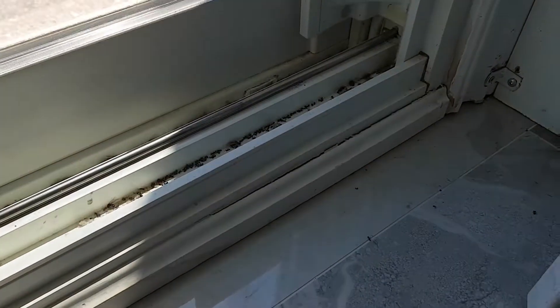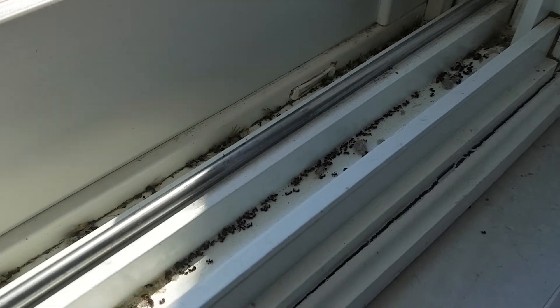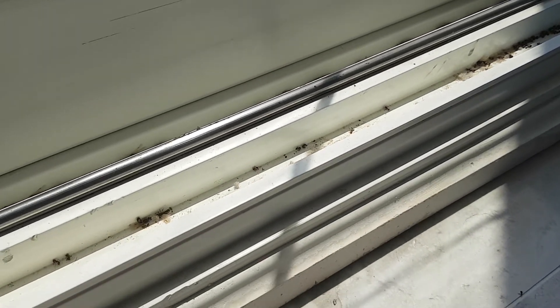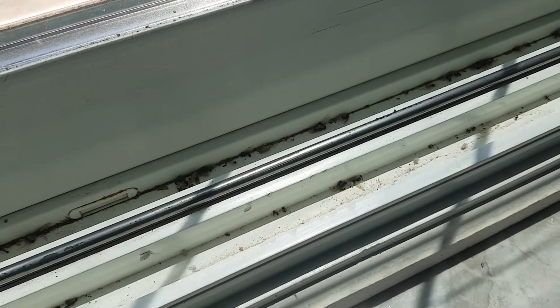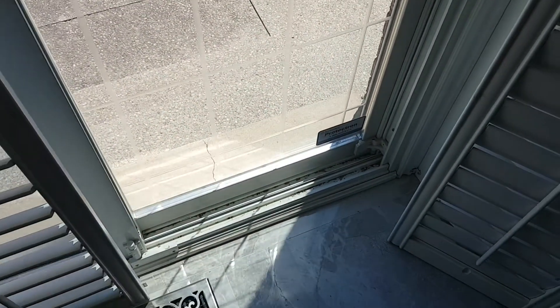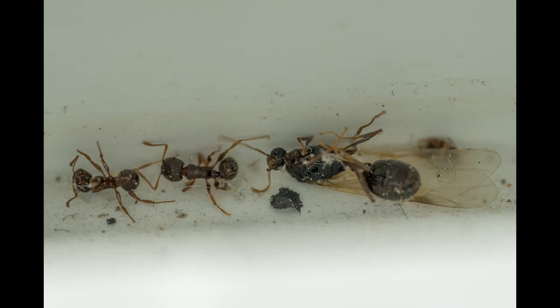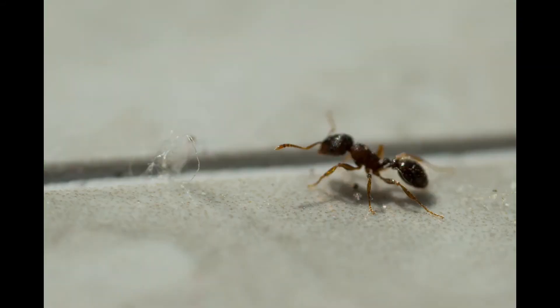Some are still alive — there are smaller ones and bigger ones still moving. The ones with wings are the males, supposed to fly away to mate, but they're mostly dead here. The smaller ones are the worker ants. Pavement ants don't do any damage to humans — they don't sting and they don't bite. You can see the big male and the smaller ants just lying on their bellies.